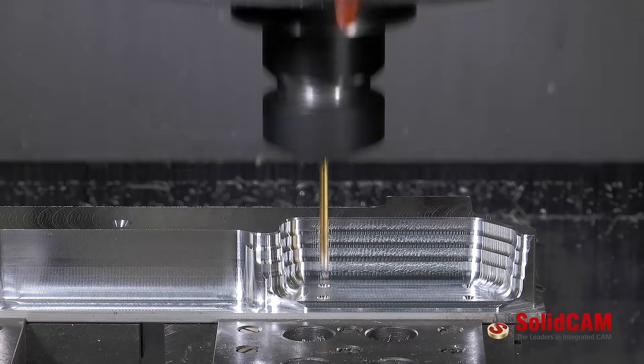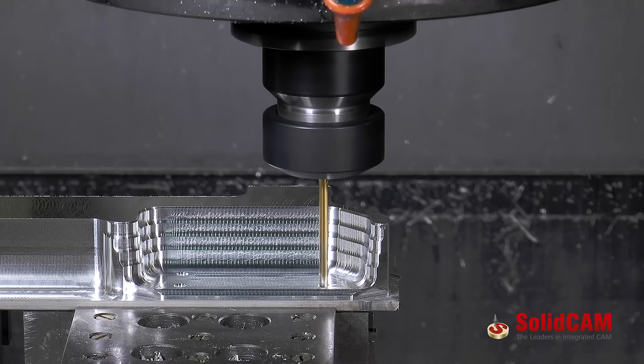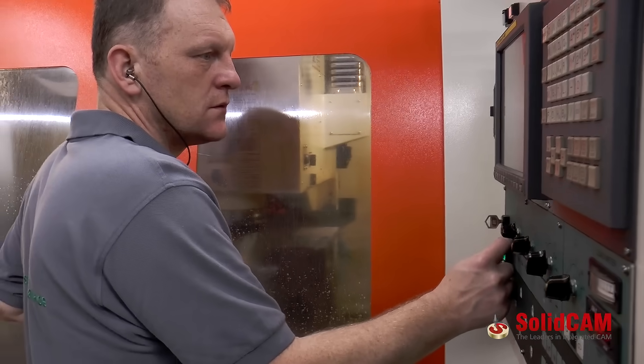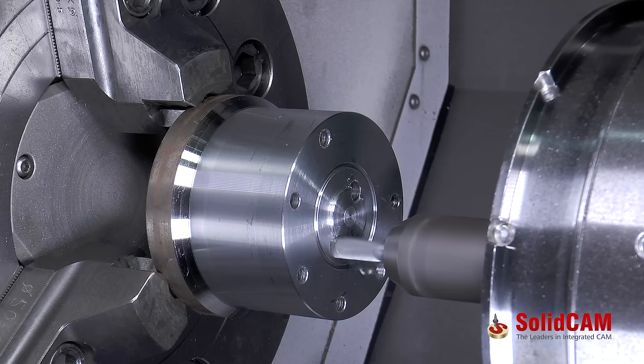We do all our work — milling, turning, drilling — we make everything with SolidCAM. This works perfectly. Their support and post-processor customizations are easy, there are absolutely no issues. What's really good is the open structure of the post-processor. We're able to change a few things ourselves without an application engineer, and this is a real advantage over other systems.